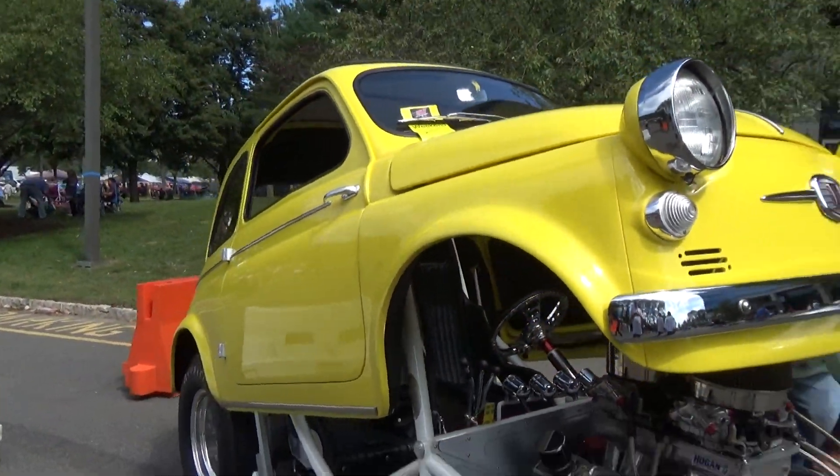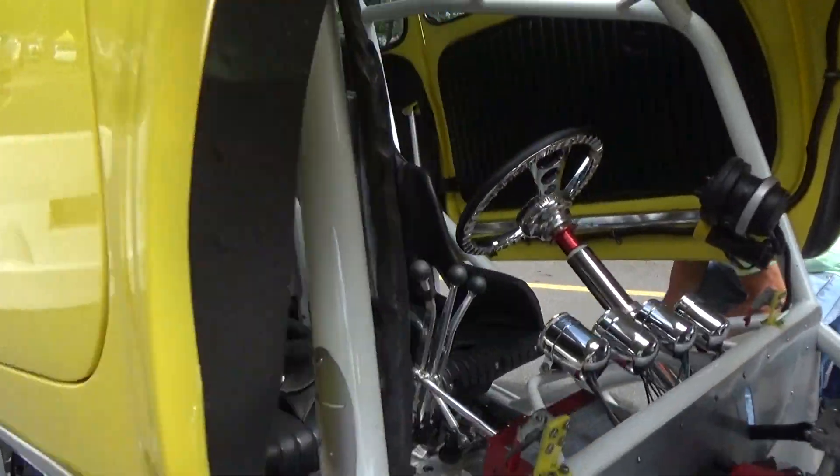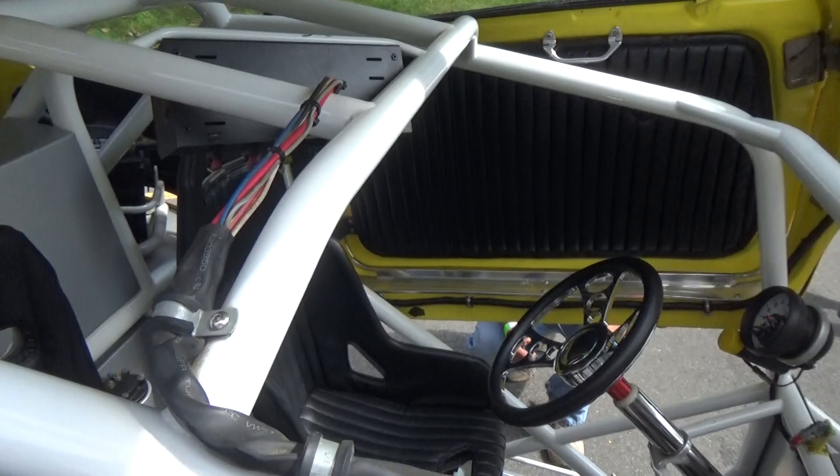We've got everything from 16 funny cars, 4 dragsters. We've got a building altar. But the best is the Amish Buggy — we've got the world's fastest Amish Jet Cutter Buggy.